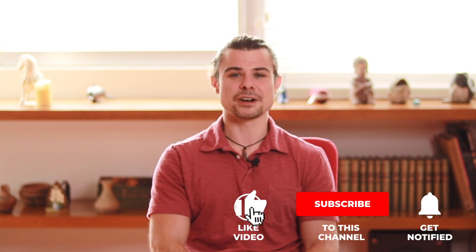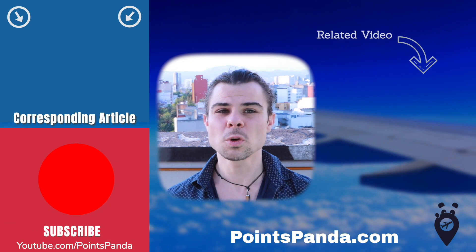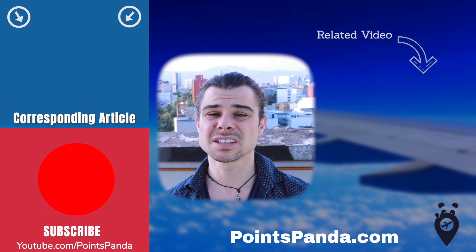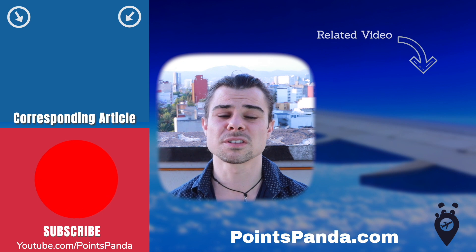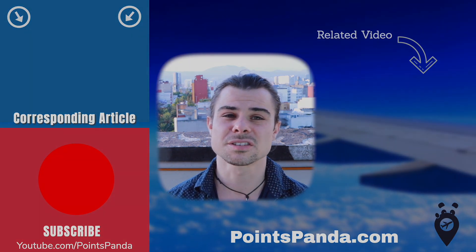That's it from Points Panda! If you enjoyed this video, please give it a thumbs up and subscribe. There's a link to the corresponding in-depth article to the left. Thanks so much, and I'll see you guys soon!